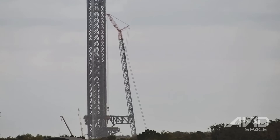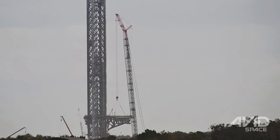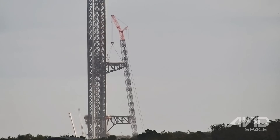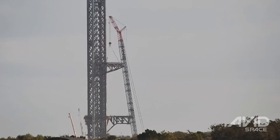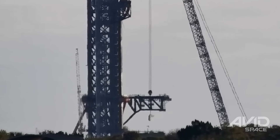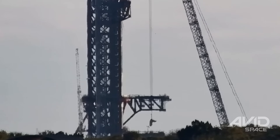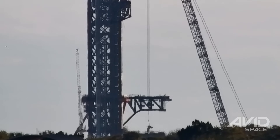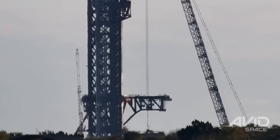Moving on to other space updates, on Tuesday the main part of the ship quick disconnect arm was lifted and installed on the Starship launch tower at Launch Complex 39A. And later in the week, a crane was spotted lifting clamp arms to the pad's launch mount for installation as build-out of the Starship infrastructure at the Cape continues.